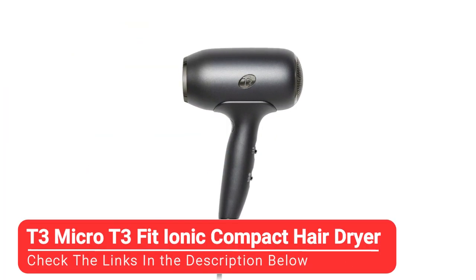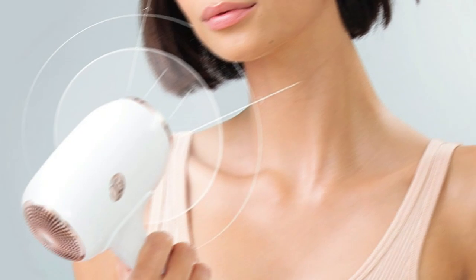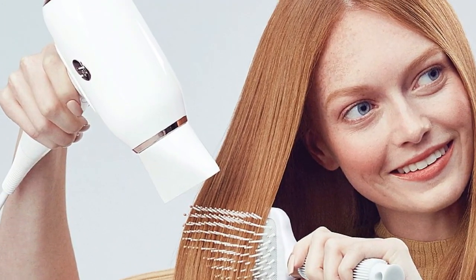Last but certainly not least, we have the T3 Micro T3 Fit Ionic Compact Hair Dryer. The first thing that stood out about this blow dryer was its lightweight build — it's a perfect travel hair dryer. It's similar in size and shape to the Shark Hyperair, but feels even lighter and looks sleeker with its white and gold exterior. That positive aside, its airflow isn't powerful enough to stack up with the others on this list.